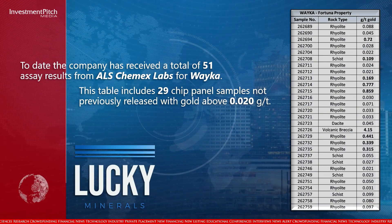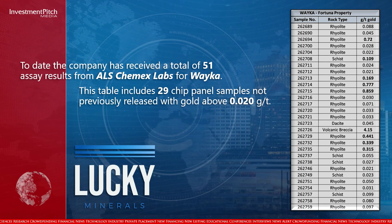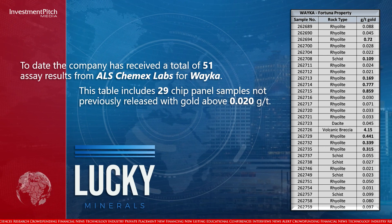To date, the company has received a total of 51 assay results from ALS Chemex Labs for Weka. This table summarizes the Weka chip samples above 0.02 grams per tonne gold.